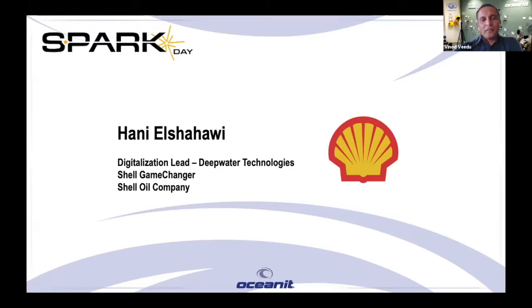Hany is a very familiar name in the oil and gas technical community — highly regarded and doesn't need much introduction in Houston. Hany El-Shahawi is currently the Deepwater Digitalization Lead at Shell. He has 30 plus years of industry experience, 15 years at Schlumberger in different positions, and has served in about 10 countries. He's been at Shell for about 18 years in positions including Deepwater Technology and Strategy Lead, Game Changer, and Deepwater Digitalization Lead.